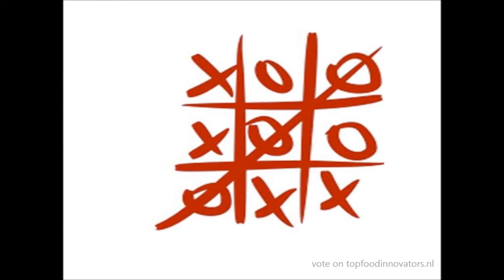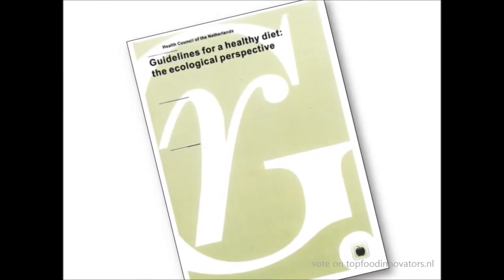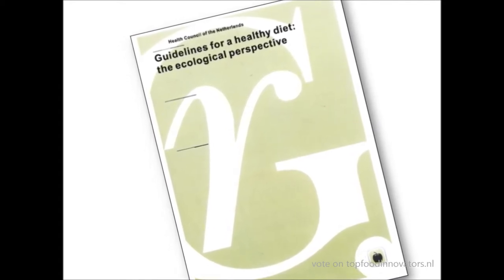I'm a nutritionist working on sustainable food at the Netherlands Nutrition Centre. Our challenge is to make the healthy and sustainable choice the easy one. An important starting point is that the National Health Council concluded that a shift from the usual diet towards the guidelines for a healthy diet is good not only for your health, but also beneficial in terms of greenhouse gas emissions.